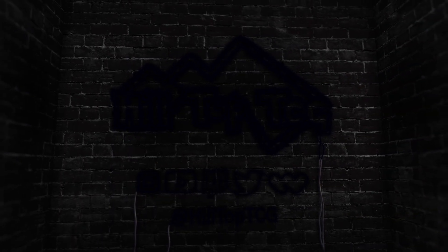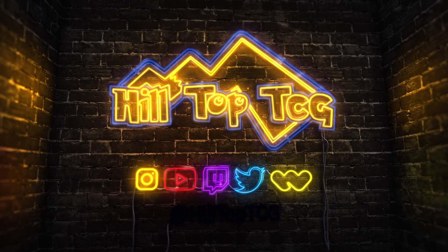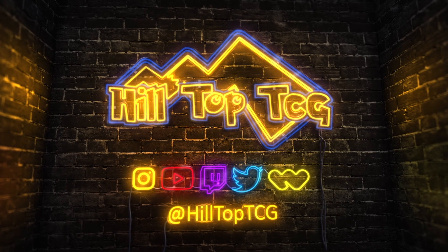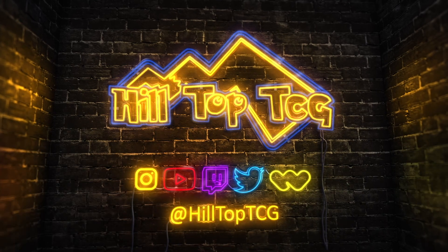What is going on YouTube? This is Nick from Hilltop TCG back with another video. Today we're ripping 36 sleeved packs from the newest set, Paldea Evolved. That's right, 36 packs.